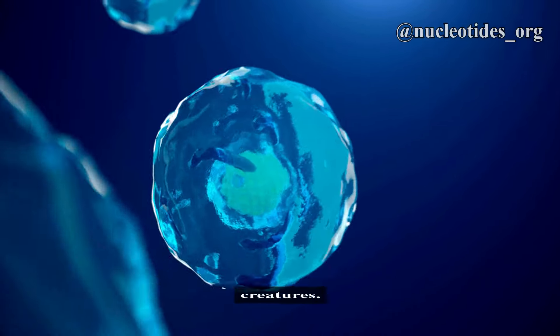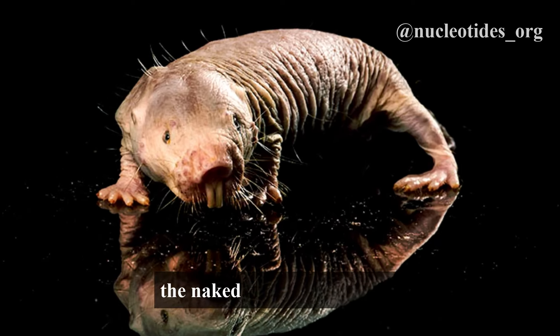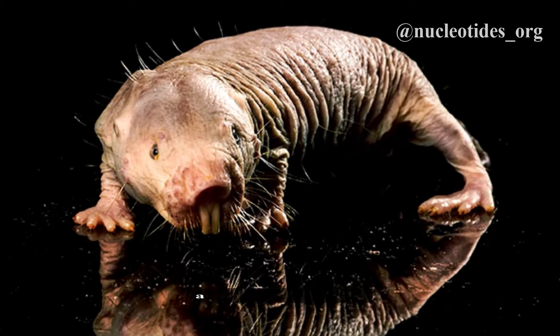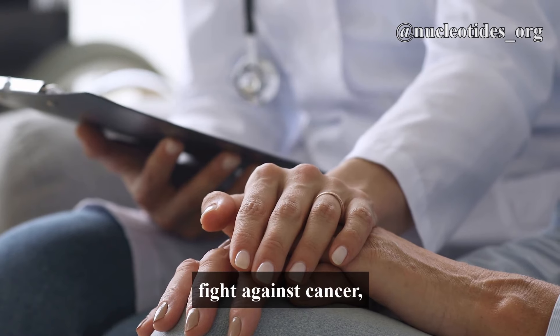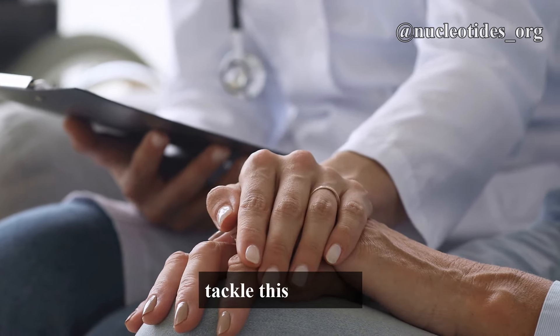Imagine a world where we could enhance our own cells to resist cancer, just like these remarkable creatures. To sum up, the naked mole rat is not just a curiosity of nature — it's a beacon of hope in our fight against cancer, teaching us new ways to tackle this disease.